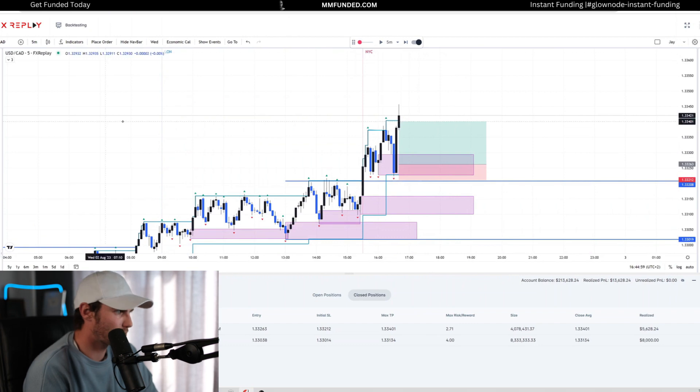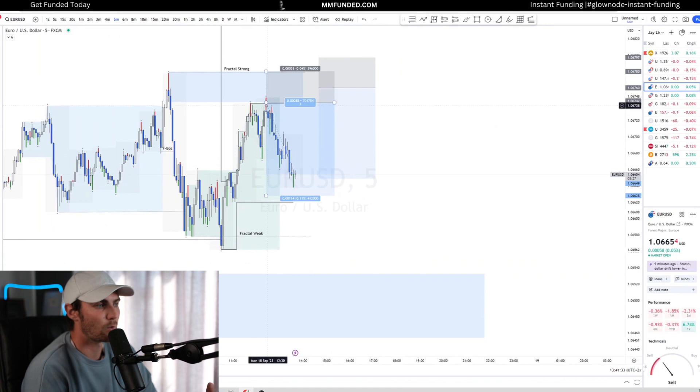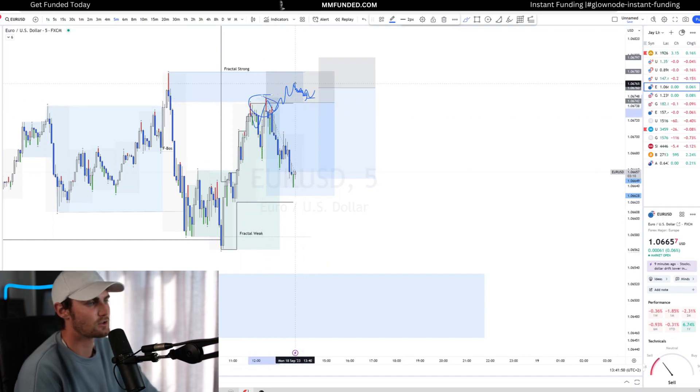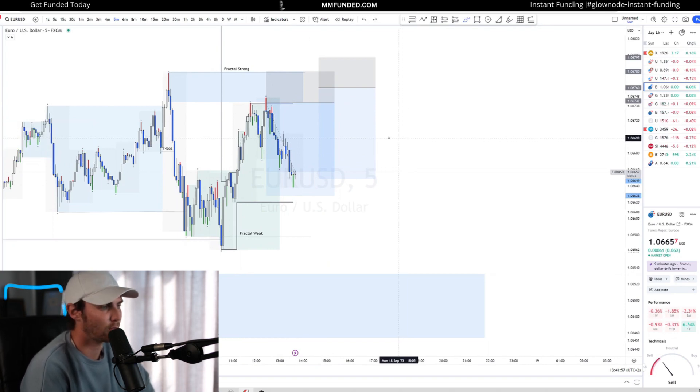Triple M is basically a triple break of structure on a really low timeframe. As price approaches the supply, on the one-second or five-second chart you'll see this tiny structure — a triple break of structure to the downside: break, pullback, break, pullback, break, pullback. That Triple M confirmation is what these candle wicks represent — just introducing institutional selling power in your point of interest, which is a good confirmation to look for trade executions from your POI.